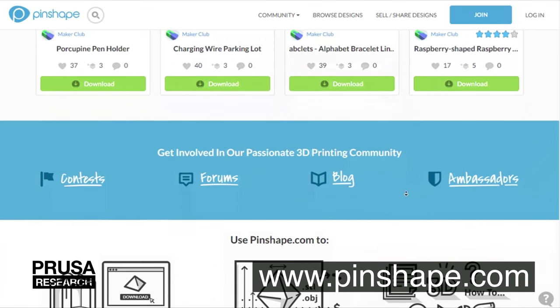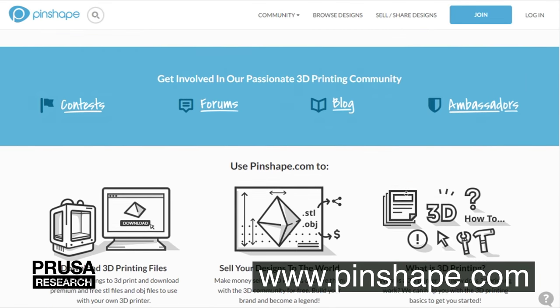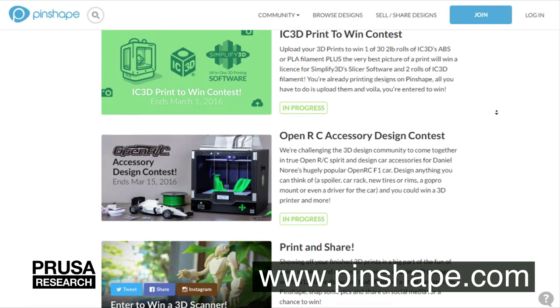Pinshape allows you to upload your photo of a printed model and link it to your profile. On this website you can also participate in challenges with your prints and models.